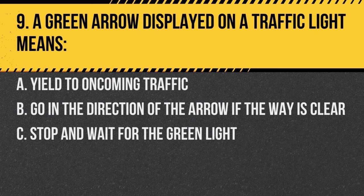Question 9. A green arrow displayed on a traffic light means: a. yield to oncoming traffic, b. go in the direction of the arrow if the way is clear, c. stop and wait for the green light. Answer: b. go in the direction of the arrow if the way is clear. It indicates a protected turn.